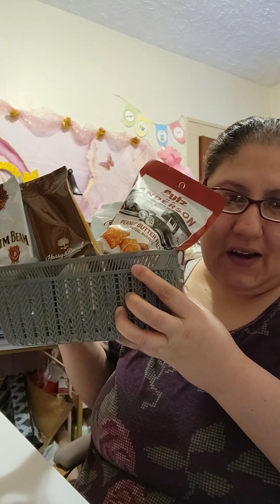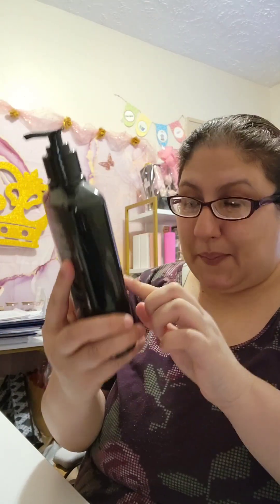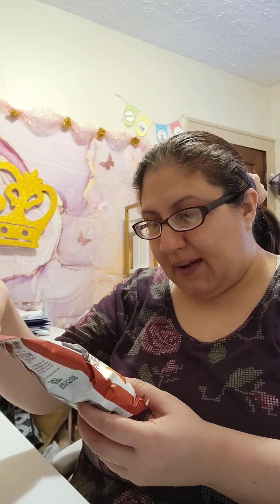First and foremost, I got this basket from the Dollar Tree and my goal is to have a gift basket that looks a little bit on the high end. I found this all-purpose peppermint sage cleaner, and I also found the peppermint sage dish soap. They only have those two — the all-purpose and the dish soap — and they look very high end, so I grabbed them. That's one idea right there.